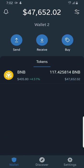Now you see $47,652.02 in the wallet, and you are blown away — but trust me, as I said earlier, this money is only for your eyes. You cannot actually access or use it.